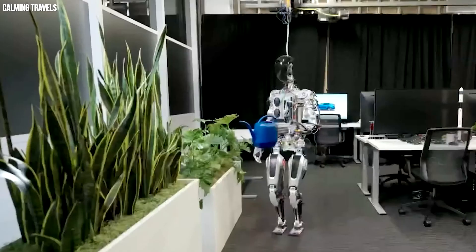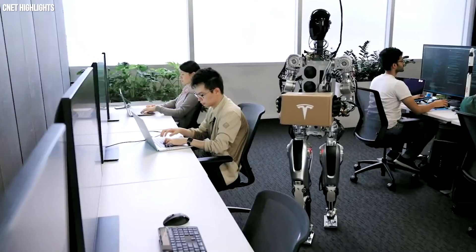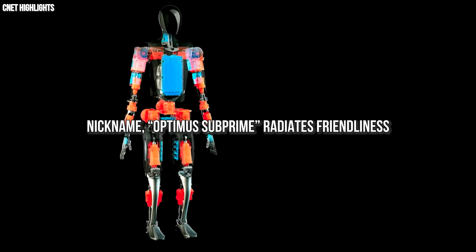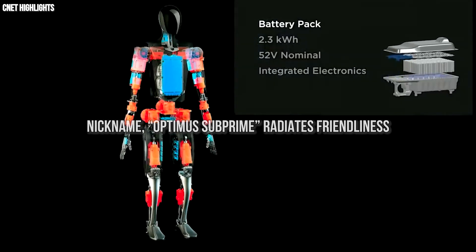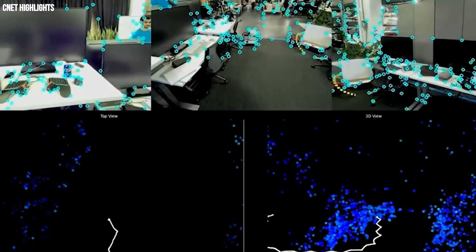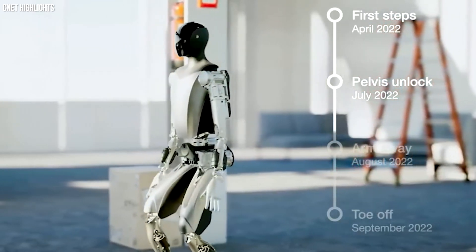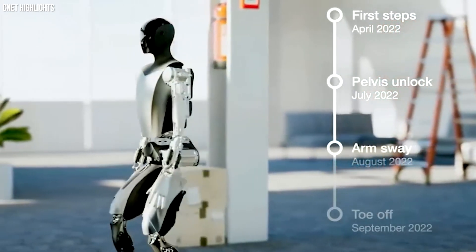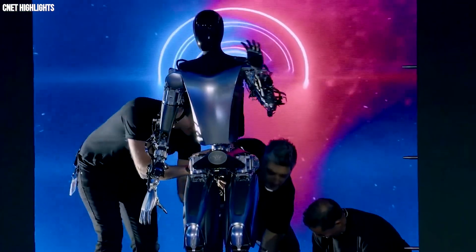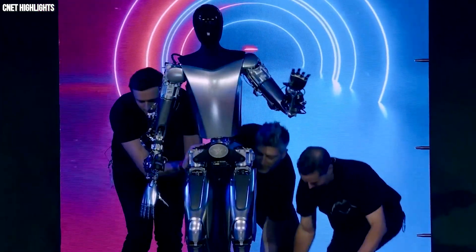At 5'8" and 125 pounds, the TeslaBot could navigate the human world like no robot ever has. It is explicitly designed to remove dangerous, repetitive, and boring tasks. The robot is designed with a top speed of 5 miles per hour so you can run away from it, and it is weak enough that you can overpower it. Even its nickname, Optimus Subprime, radiates friendliness. As Musk described, Optimus is a general-purpose worker droid that has the potential to be more significant than the vehicle business over time.